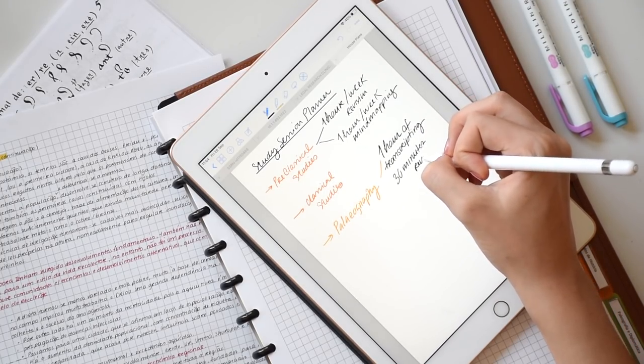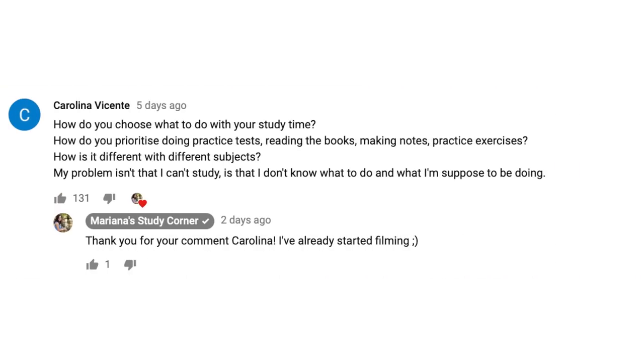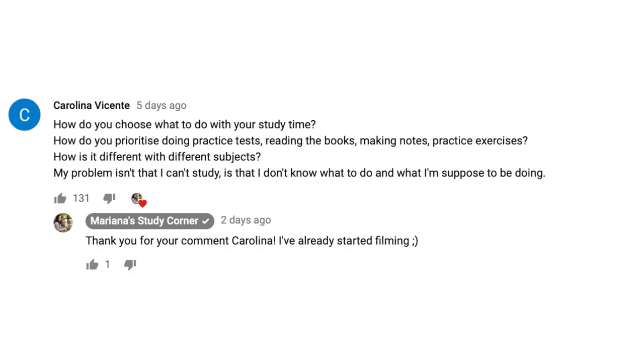The most voted request was by Carlina Vicente who asked: How do you choose what to do with your study time? How do you prioritize doing practice tests, reading the books, making notes, practice exercises? How is it different with different subjects?